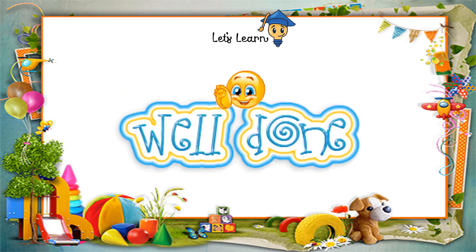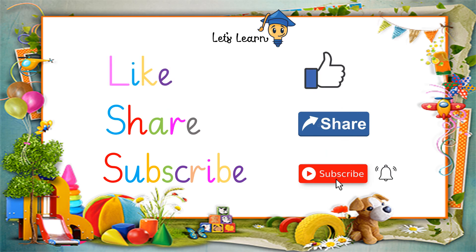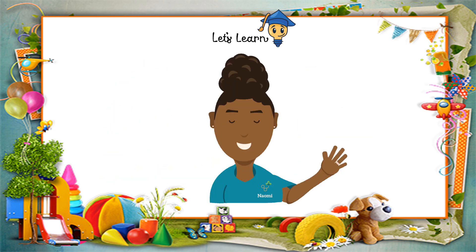Well done! You all tried very well. Don't forget to like, share, and subscribe to our YouTube channel. I will see you again. Bye bye.